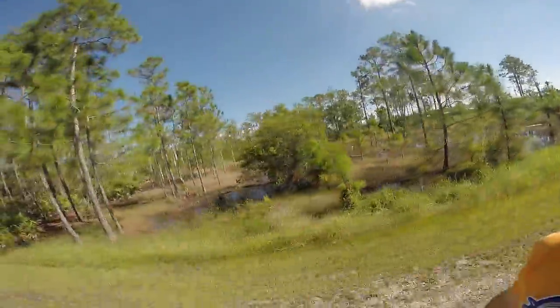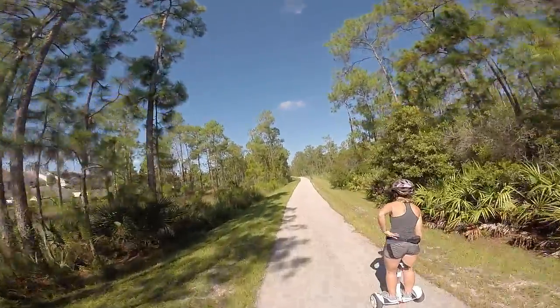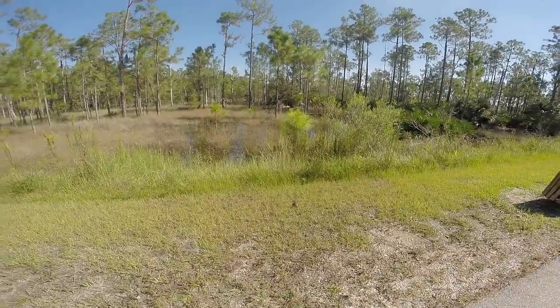Here's the reserve area again — a little swampy. Oh, a little turtle! Hi buddy, it's okay.